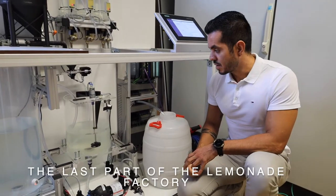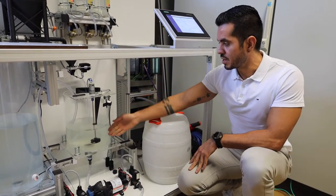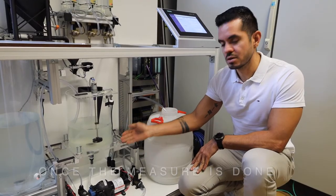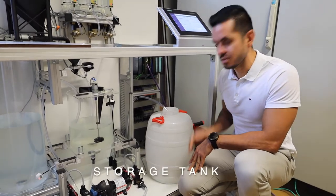The last part of the Limonada factory is our mixing tank, where we have a mixer, some sensors to measure the level, and a pump. Once the mixture is done, we can pump the product to our storage tank.